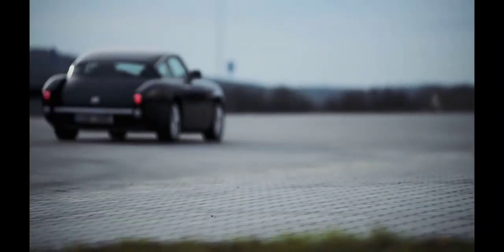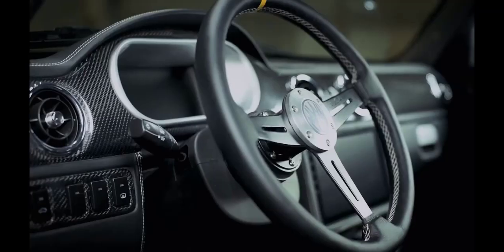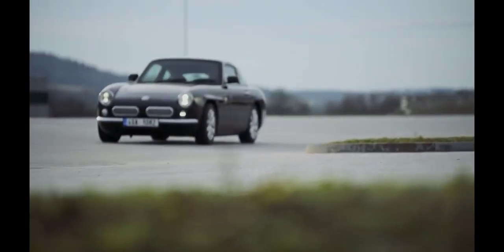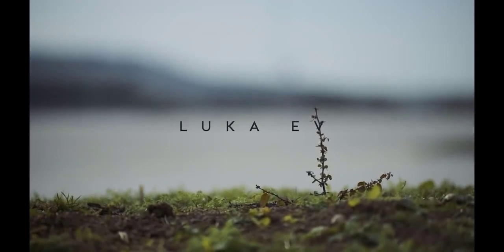Please comment your views and opinions about the Luka EV in the comment section. This is eCharged signing off — thank you so much for watching this video.